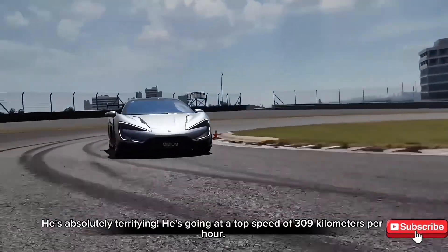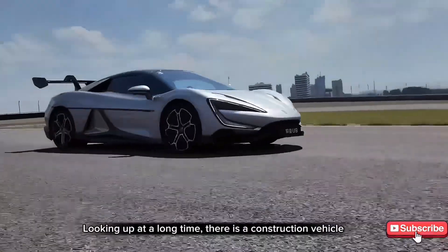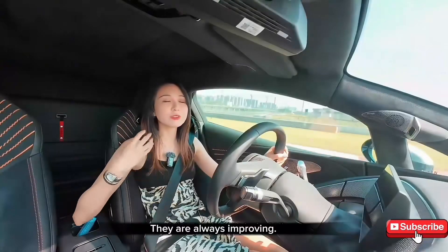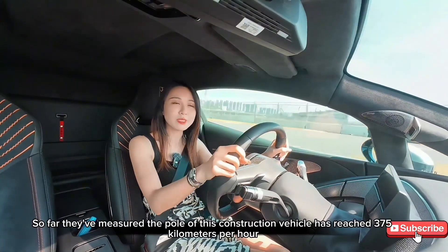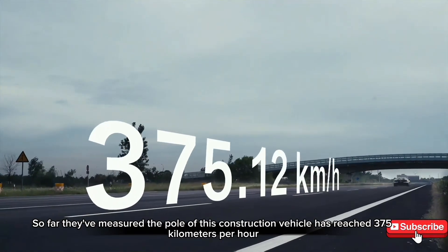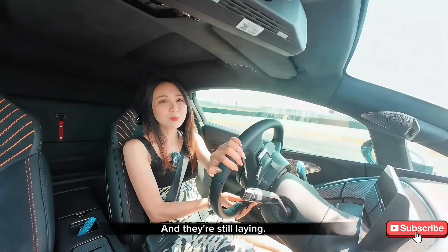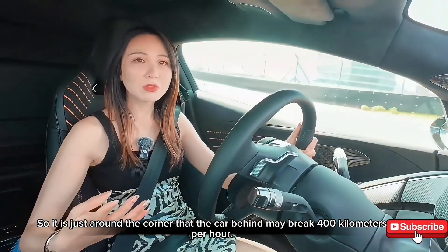Looking Up's top speed is 309 kilometers per hour, and they are always improving. So far, they have measured the peak of this vehicle reaching 375 kilometers per hour, and they're still pushing. It is just around the corner that the car may break 400 kilometers per hour.